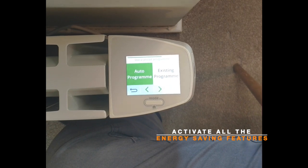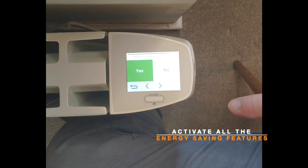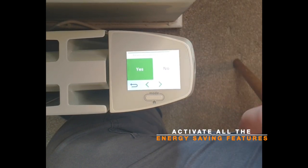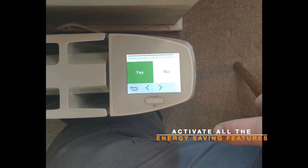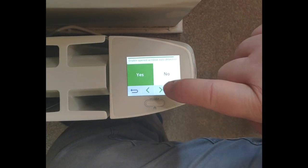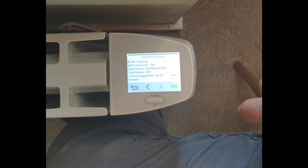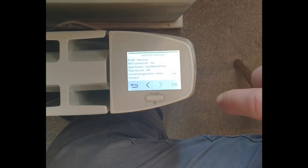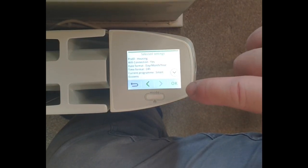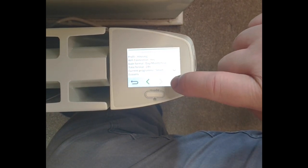Now we're finished setting up the radiator. We just follow the arrow keys to go to the auto program and enable occupancy detection — yes, we want to do that. Open window or door detection — yes again. Then we've got all the selected settings which are all automated and will ensure that the radiator minimises the amount of energy it uses, and then we click the OK button.